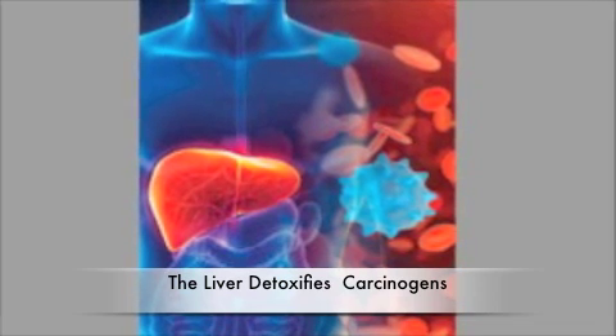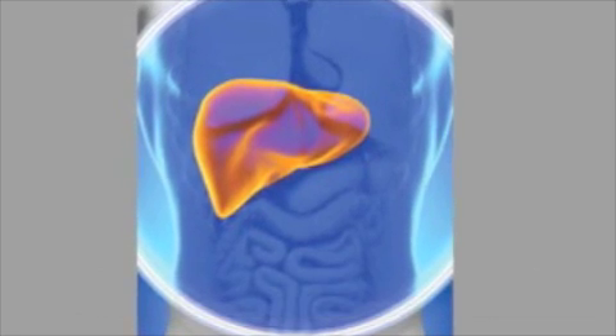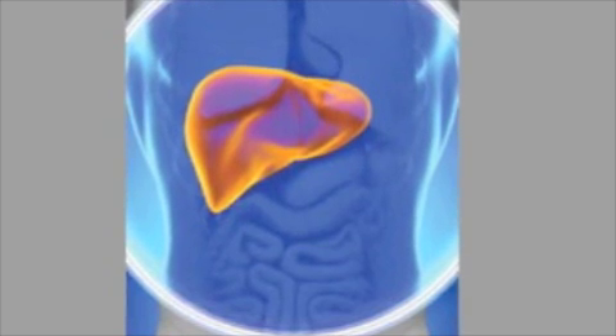Disorders ranging from cirrhosis to non-alcoholic fatty liver disease and even cancer can increase oxidative stress in the liver, resulting in liver damage and impairment of function.